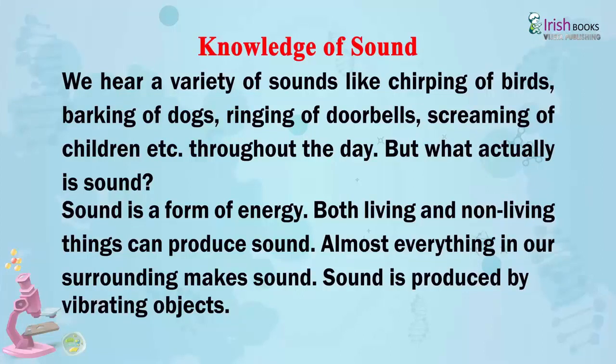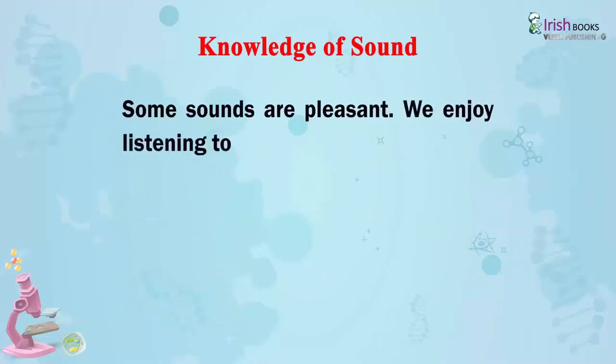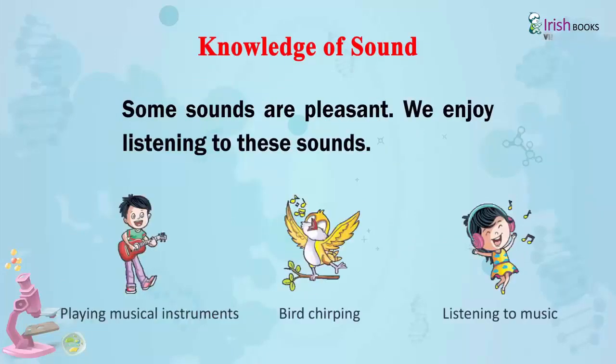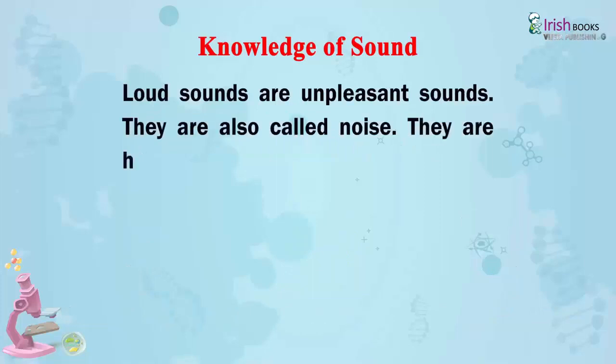Sound is produced by vibrating objects. Some sounds are pleasant and we enjoy listening to them — such as playing musical instruments, bird chirping, and listening to music.